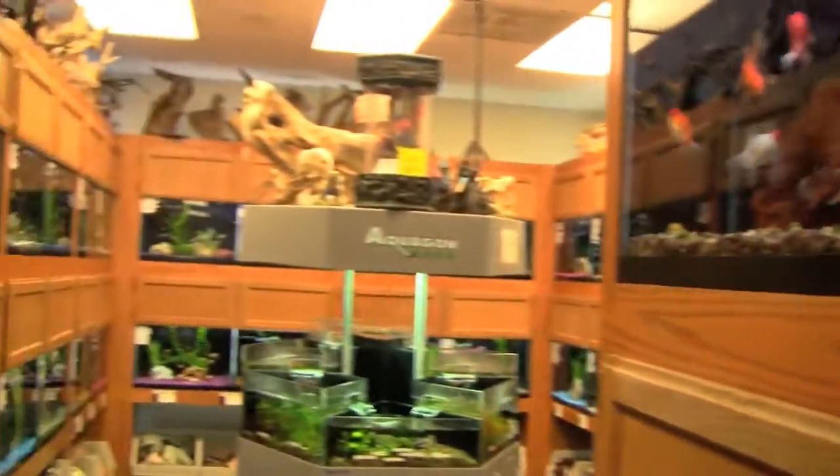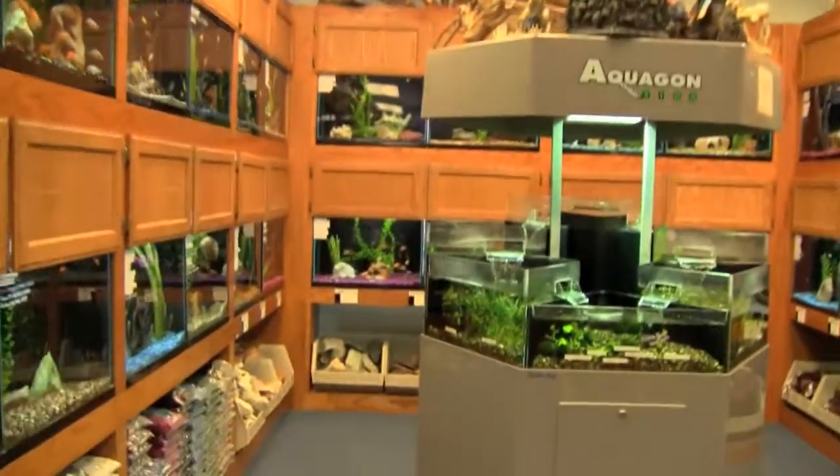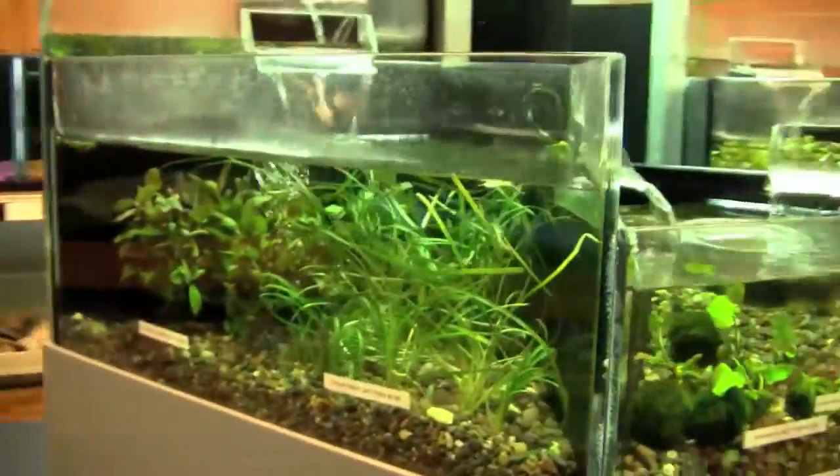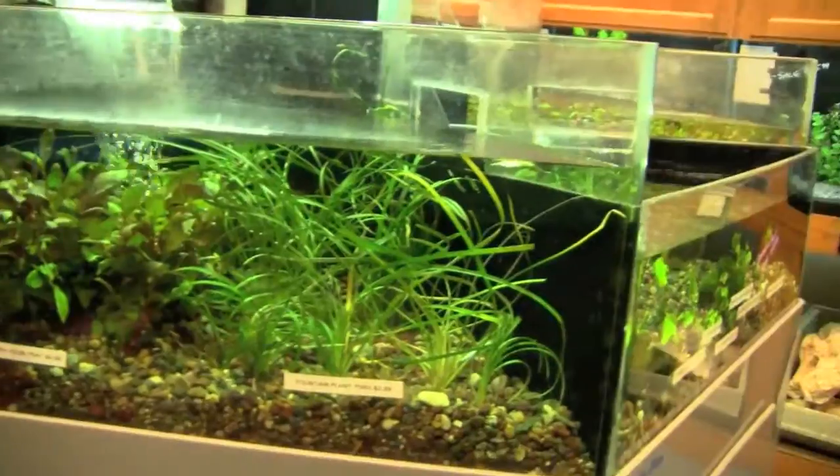There's been a lot of attention to detail in this store. The woodwork on the racks is immaculate. The tanks are clean — not a bit of algae anywhere, not even in the live plant tanks where you normally see all kinds of hair algae.